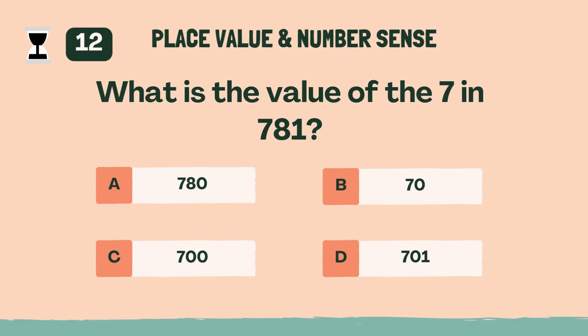What is the value of the 7 in 781? C, 700.